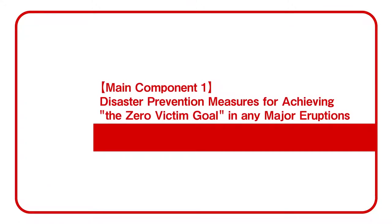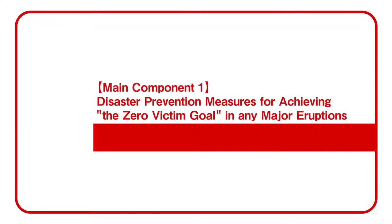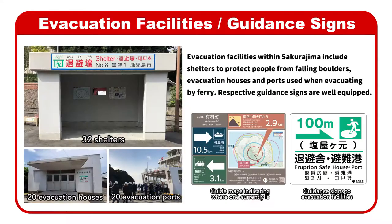Main Component 1: Disaster Prevention Measures for Achieving the Zero Victim Goal in Any Major Eruptions. Evacuation facilities within Sakurajima include shelters to protect people from falling boulders.